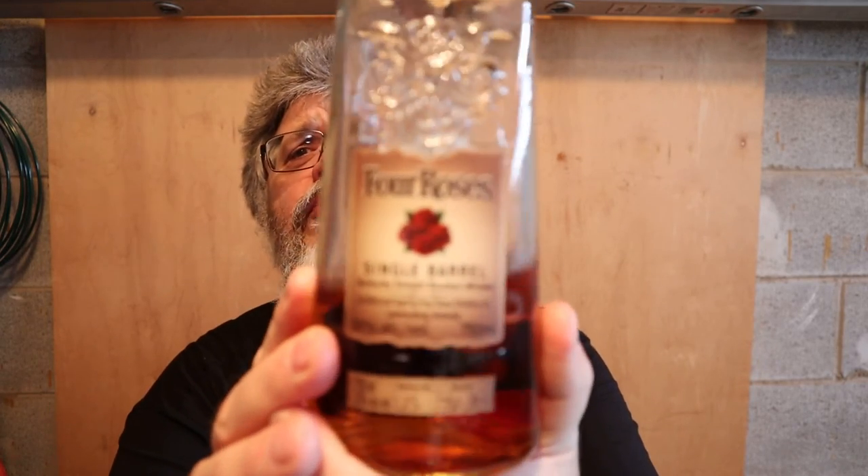So if you're looking around for a nice bourbon to try, give Four Roses a try. There's tons of it around Ontario right now at the LCBO. Grab yourself a bottle and enjoy.